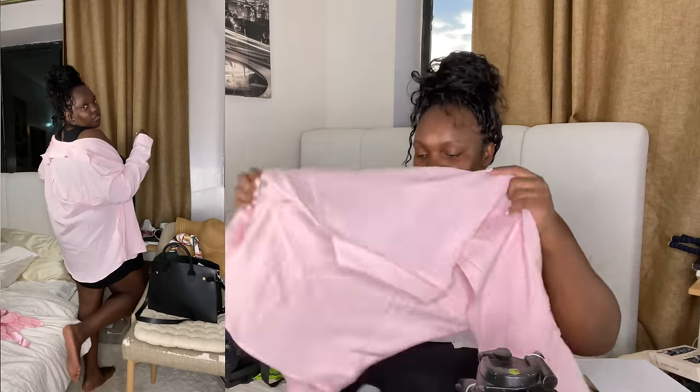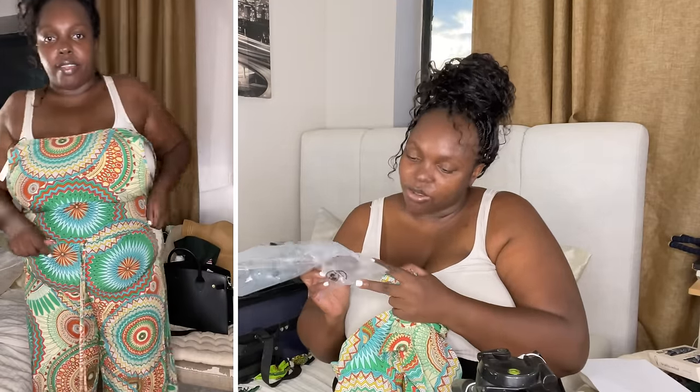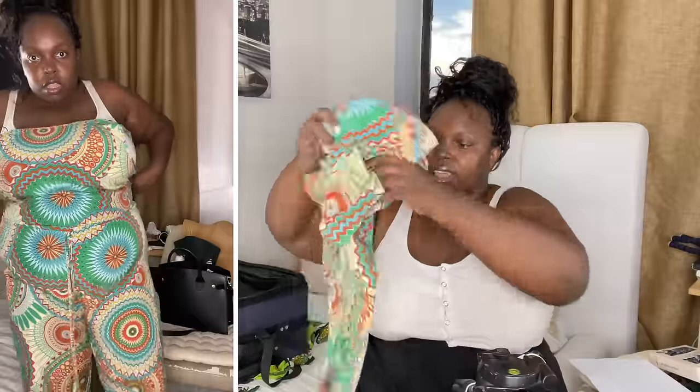Stay tuned, watch my videos — I'm going to do a whole look. Maybe I should do a lookbook when we arrive. Follow me on Instagram because all these looks are going to be styled with accessories and everything. We've got so many colors too — this is 2XL!